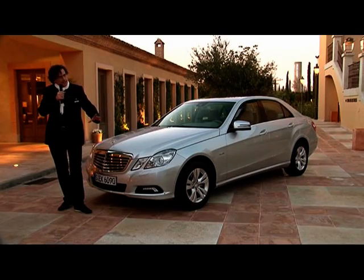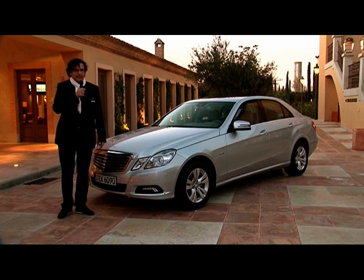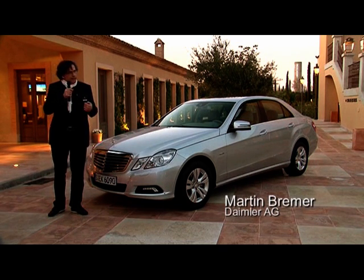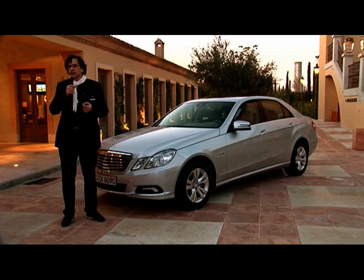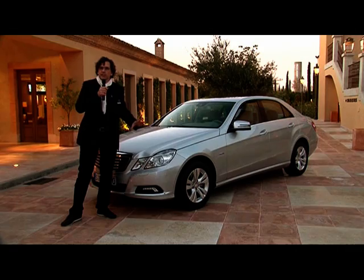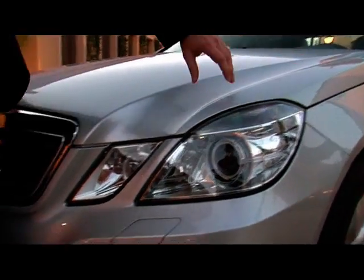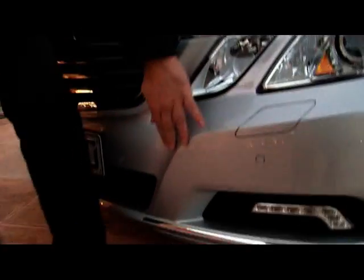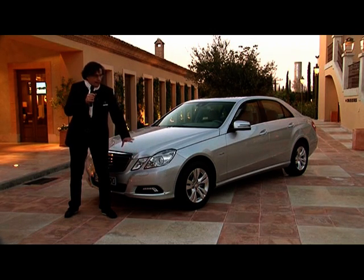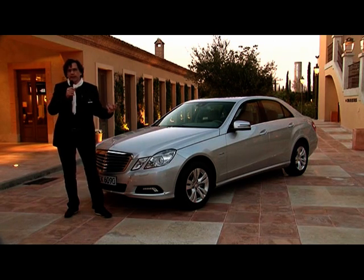We created that four-eyed face with the former E-Class in 1995, and this is very typical for this car. It's our target to create a character for each of our cars, and one of those features determining this character is the four-eyed face. But here, in a completely new interpretation, you might have noticed that we have more edgy shapes, because of the harmony with the rest of the formal language of the car.